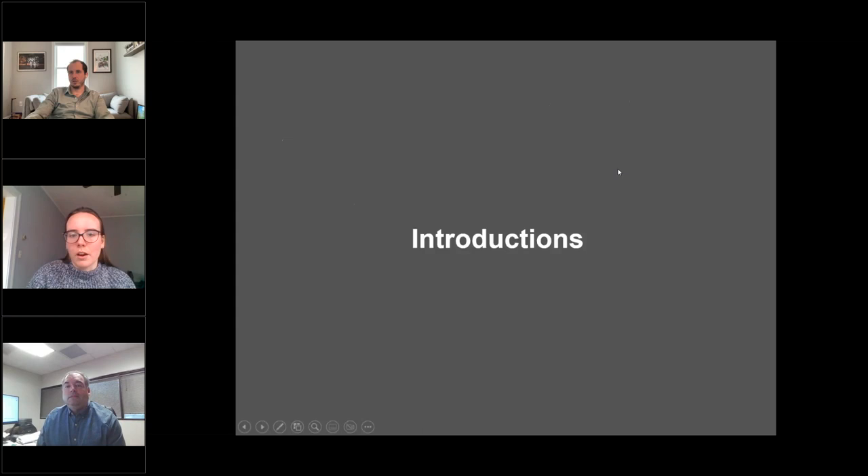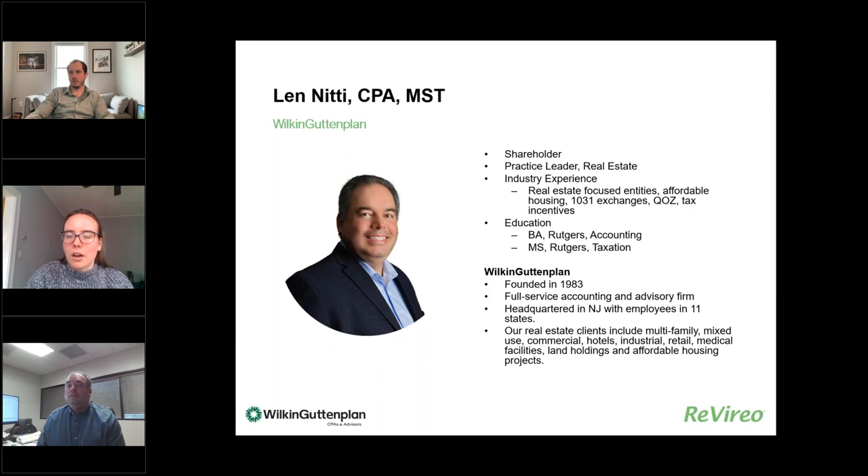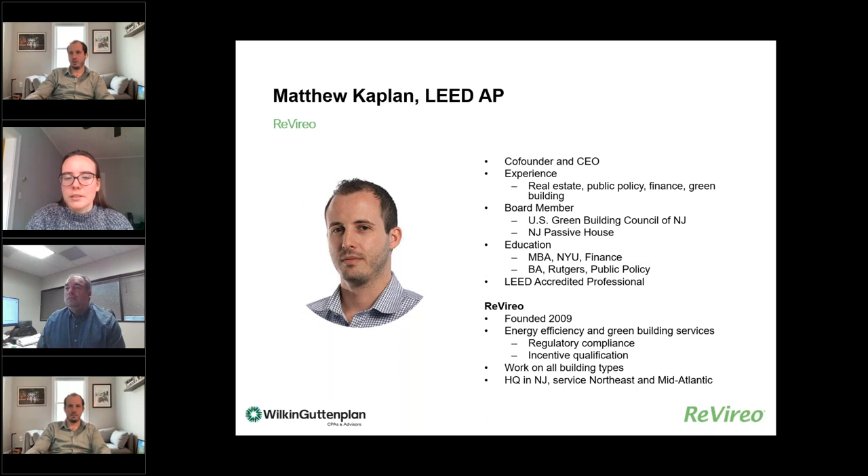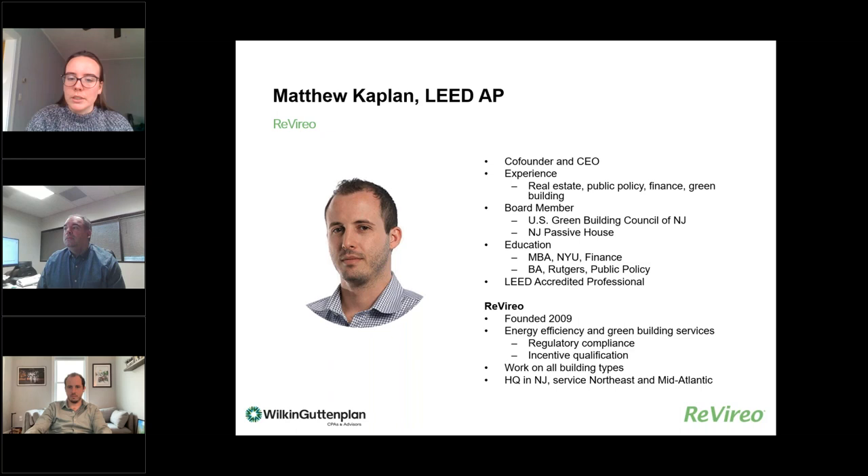I'll introduce our two speakers today. Our first is Len from Wilkin Guttenplan. He's a shareholder there and his industry experience focuses in real estate, affordable housing, tax incentives, and things like that. Wilkin Guttenplan was founded in 1983 and is a full service accounting firm and advisor. Our other speaker is Matt Kaplan, co-founder and CEO of Reverio, with experience in real estate, public policy, finance, and green building. Reverio was founded in 2009 and is an energy efficiency and green building services company.